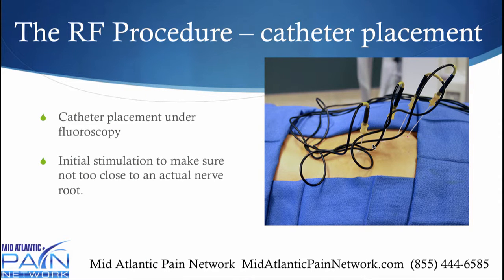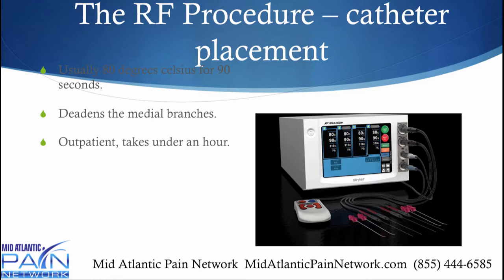The newest machines allow you to treat multiple areas at one time. Under x-ray — called fluoroscopy, or continuous x-ray — these needles are placed. The pain doctor will do an initial stimulation to make sure the catheters are not too close to an actual nerve root, and then performs the actual thermocoagulation. It's usually 80 degrees Celsius for about 90 seconds, which is pretty standard. Although when you start treating different body parts, you'll definitely want to decrease that heat. It's outpatient, and the procedure overall takes about an hour or less.